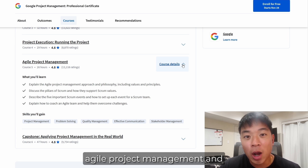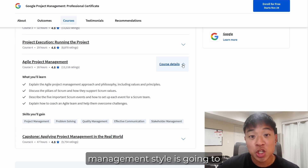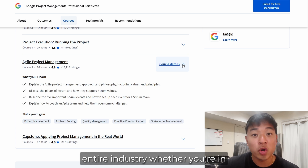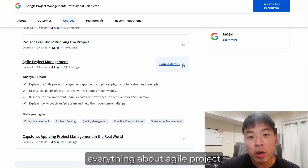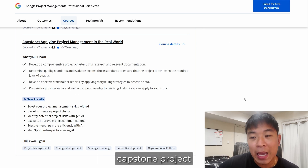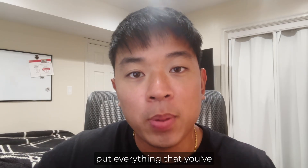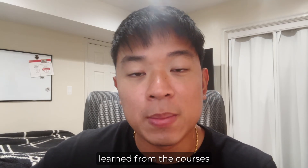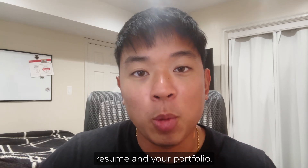Course five is called Agile Project Management, and this one is going to be huge because this management style is used throughout the entire industry, whether in cybersecurity or computer science. It teaches you everything about Agile Project Management and Scrum. Course six is the capstone project called Applying Project Management in the Real World, giving you an opportunity to put everything you've learned into practice and add it to your resume and portfolio.